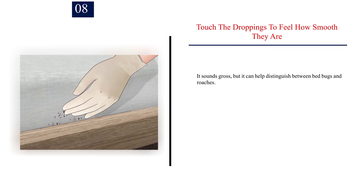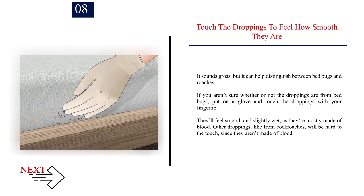Number eight: touch the droppings to feel how smooth they are. It sounds gross, but it can help distinguish between bed bugs and roaches. If you aren't sure whether the droppings are from bed bugs, put on a glove and touch the droppings with your fingertip. They'll feel smooth and slightly wet, as they're mostly made of blood. Other droppings, like from cockroaches, will be hard to the touch since they aren't made of blood.